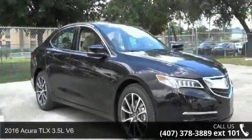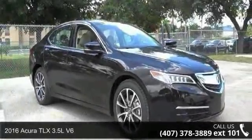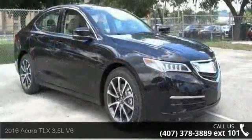Imagine yourself in this 2016 Acura TLX. Don't miss this great deal on a luxury vehicle.